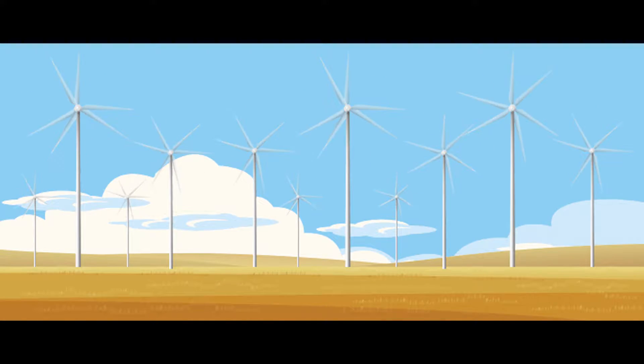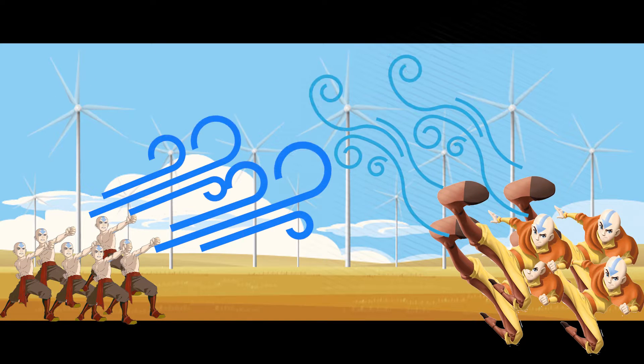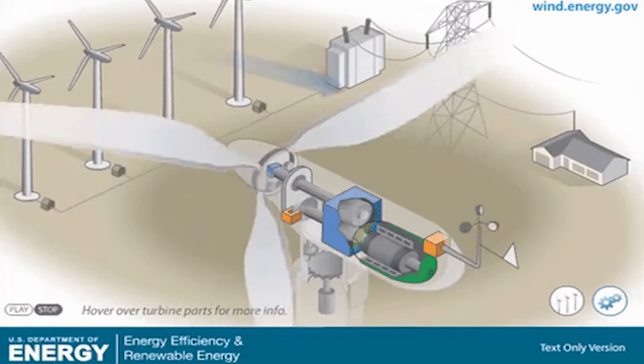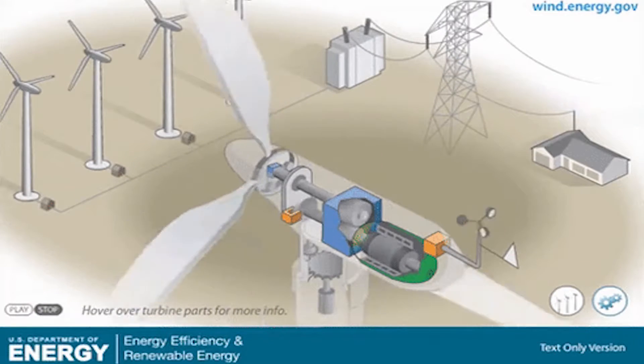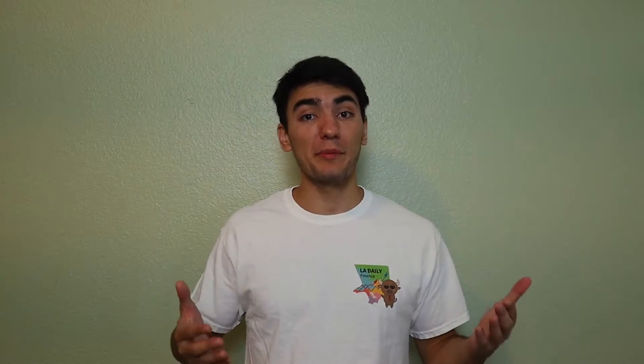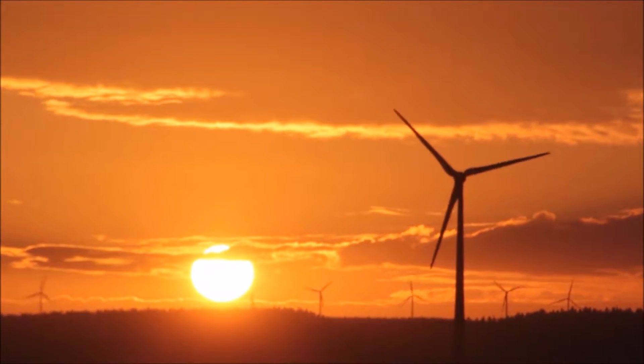We all know how wind energy works, right? You guessed it — an army of airbenders. No, so what actually happens is wind turbines use the kinetic energy of wind to make the blades turn, which is the mechanical energy necessary to turn a generator, producing electricity. Wind energy works well with solar because it's often windier once the sun has set and warm air rises. Easy enough, right?